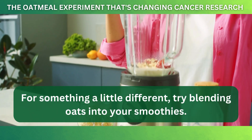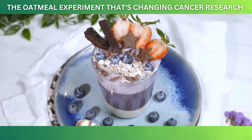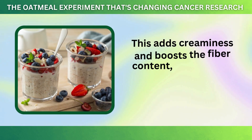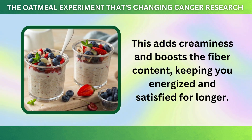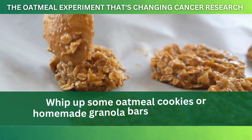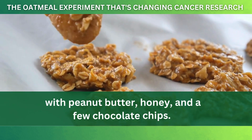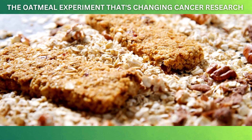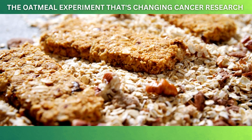For something a little different, try blending oats into your smoothies. Just toss in a handful of oats with your favorite ingredients like berries, yogurt, and a splash of milk. This adds creaminess and boosts the fiber content, keeping you energized and satisfied for longer. You can even turn oats into snacks — whip up some oatmeal cookies or homemade granola bars by mixing oats with peanut butter, honey, and a few chocolate chips. These treats are perfect for a quick, healthy snack on the go, and they're much better for you than most store-bought options.